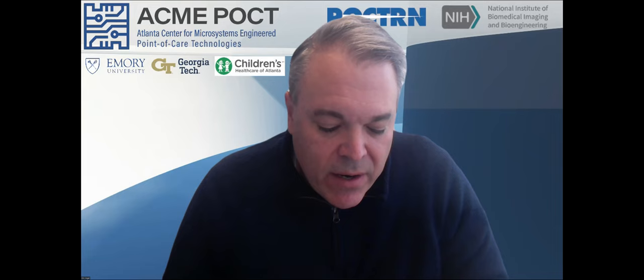The structure of the ACME POSCT includes an administrative core, a technology core led by Dr. Vogel who will be facilitating today's talk, the clinical core led by Greg Martin, and the dissemination core led by Eric Neal. What we've highlighted here is disseminating best practices — and that's what we're here to do today, disseminate best practices in lateral flow assays and the nanomaterials and nanotechnology that might underlie that.